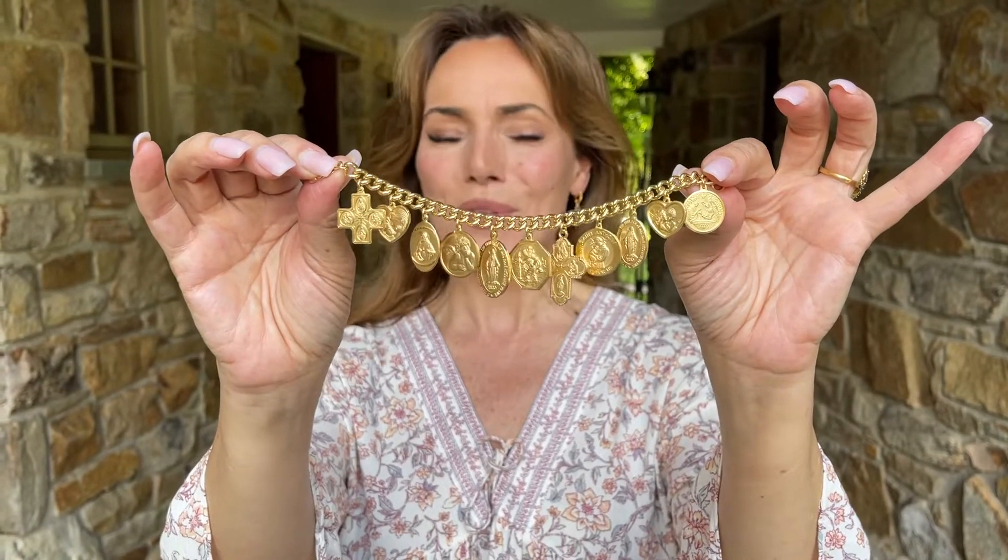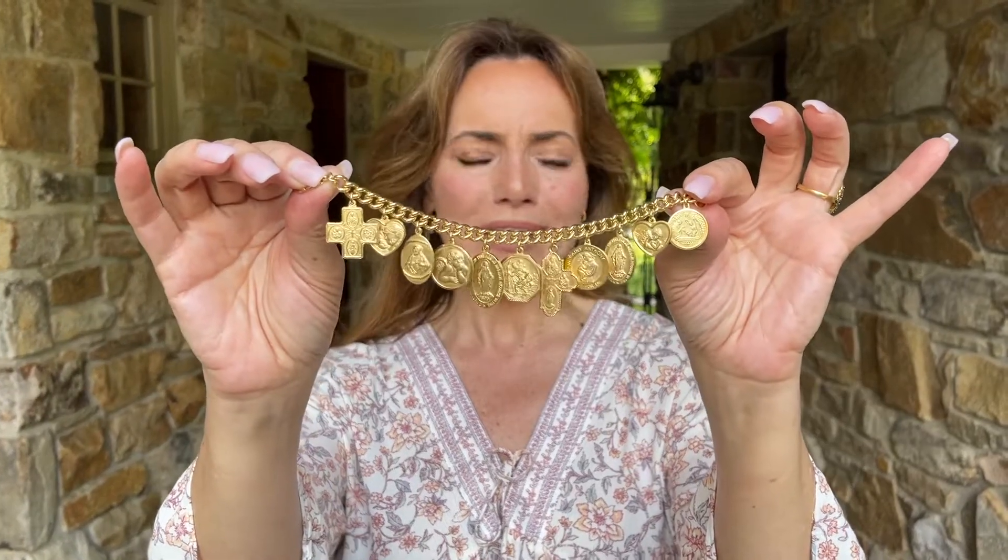This is a bracelet that we worked with one of our favorite factories in Italy to design for you. This is a factory that is known throughout Italy for their religious jewelry. It's where the Italians typically go for their religious jewelry and they make the most beautiful medallions and crosses and charms, but typically when they do a charm bracelet it's one or maybe three charms.